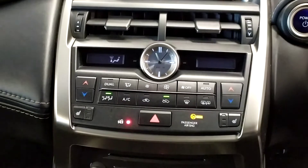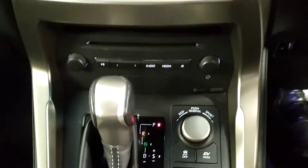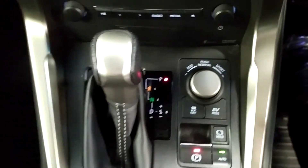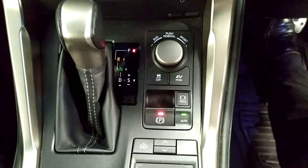Dual climate control. Air conditioning. Sports, eco and normal driving modes. Automatic gearbox. Auto stop-start. Auto handbrake.